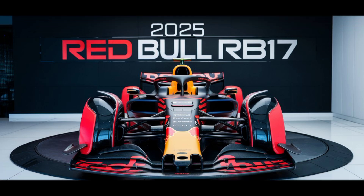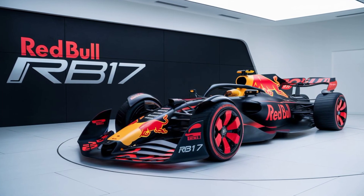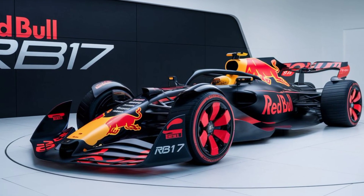Welcome back to the channel. Today we're diving into one of the most exciting developments in the world of Formula One — the Red Bull RB17. This car represents a significant leap in design and technology, pushing the boundaries of what's possible on the track.